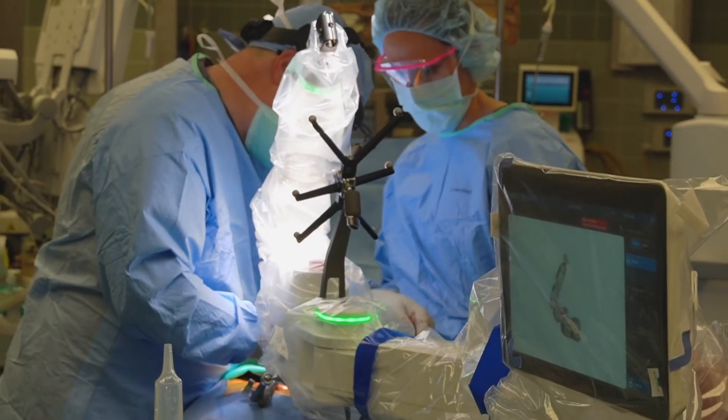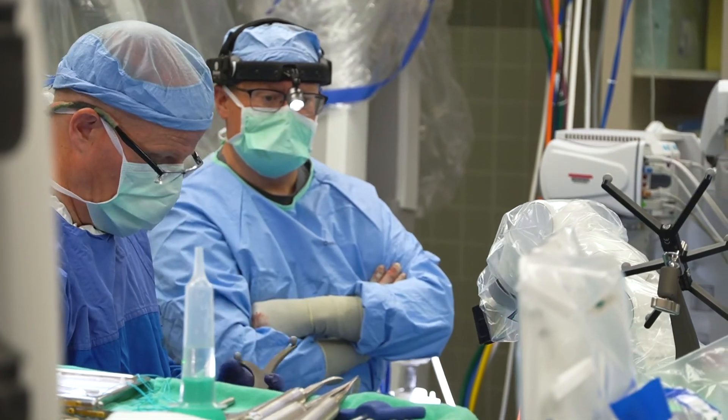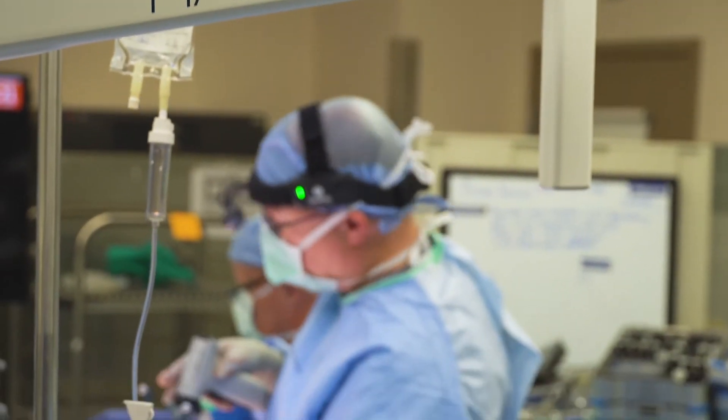Once I get into the operating room, we're just using the plan fed into the spine robot — putting a screw here, here, next plan, next plan — all without x-rays in the operating room.